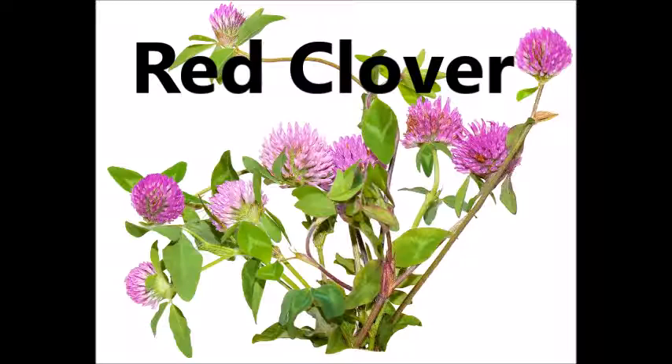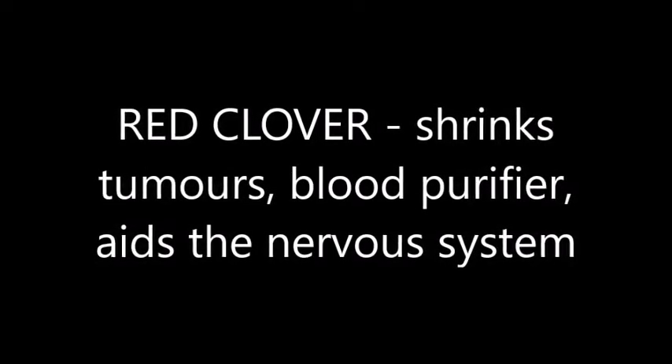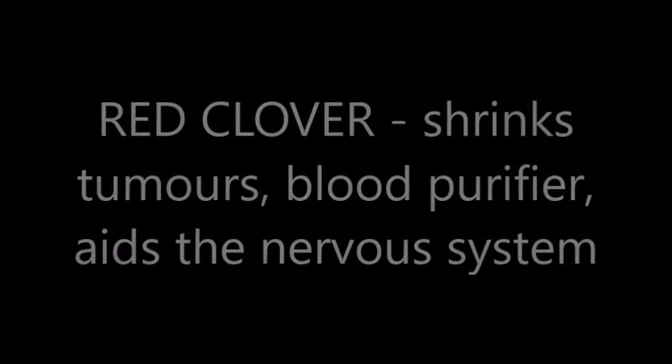So let's look at what we have. First up is red clover. Red clover will work to shrink tumors. It's a blood purifier and it also aids the nervous system.